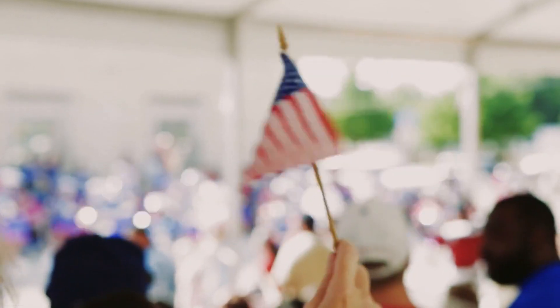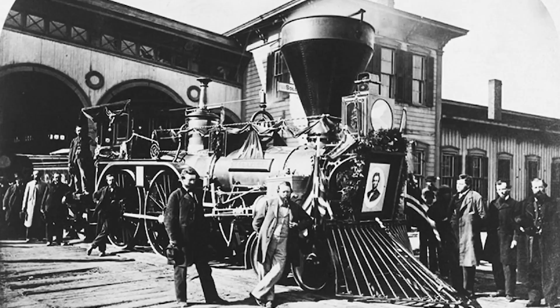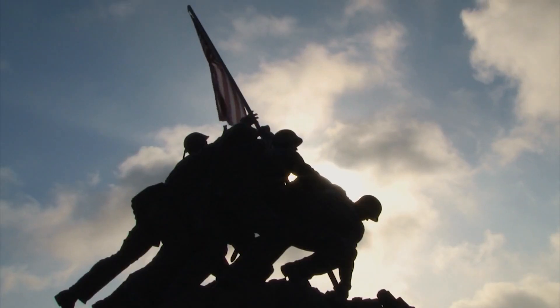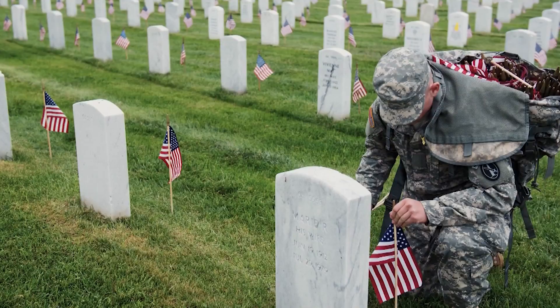Annan flags have flown in times of celebration, like the grand opening of Yankee Stadium, as well as times of mourning, such as Abraham Lincoln's funeral. But for Bob, the most meaningful flags are those that honor veterans who have made the ultimate sacrifice.